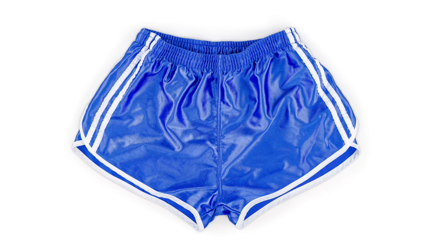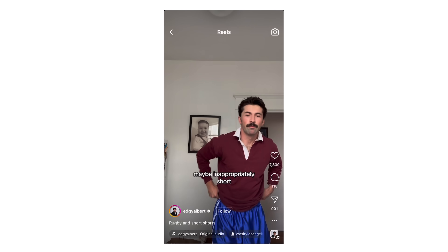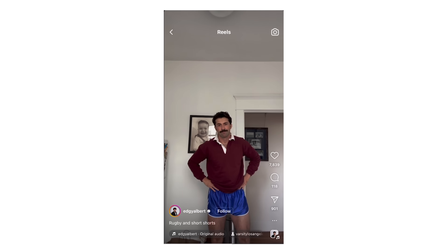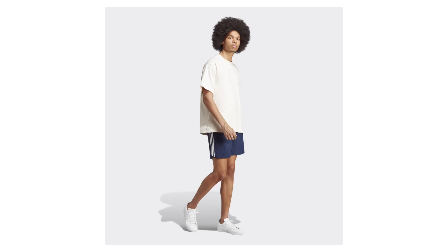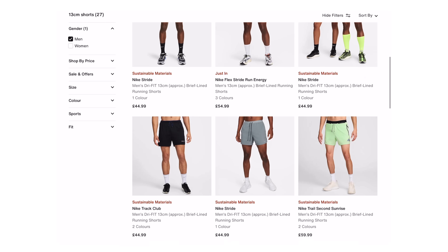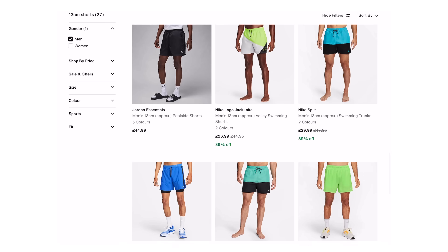The final type of shorts I'll be wearing this summer is some kind of running shorts. These are just going to be perfect day-to-day lounging around the house comfortable shorts for summer — I particularly like the ones which are on the short short side. I've been trying to get hold of some vintage French army shorts; that shiny blue colour and the short short fit looks perfect to me but unfortunately I can't find any in my size. A great alternative could be from Adidas — they do a lot of vintage style shorts. Nike also do a bunch of short shorts; just search for 13cm shorts on their website. I'll leave a link in the description.